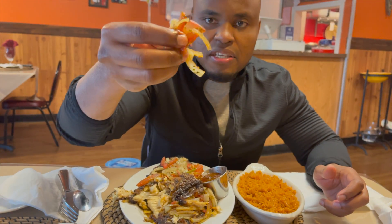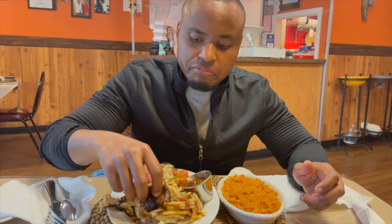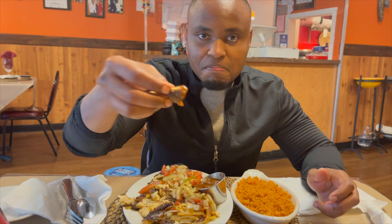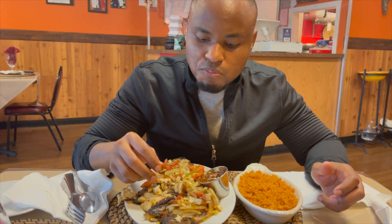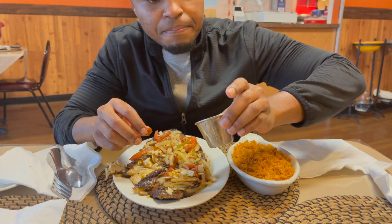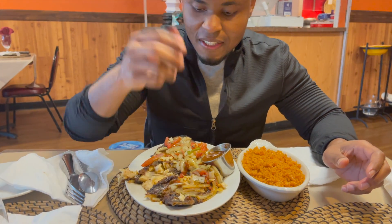Let me taste it with some tomatoes again and some onions. This is good — very good. Tell me, how do you call this dish in your country? I'm going to try to dip my fish in the sauce. This is the brown sauce — it has some tomatoes as well, some onions, some habanero. It's really good.